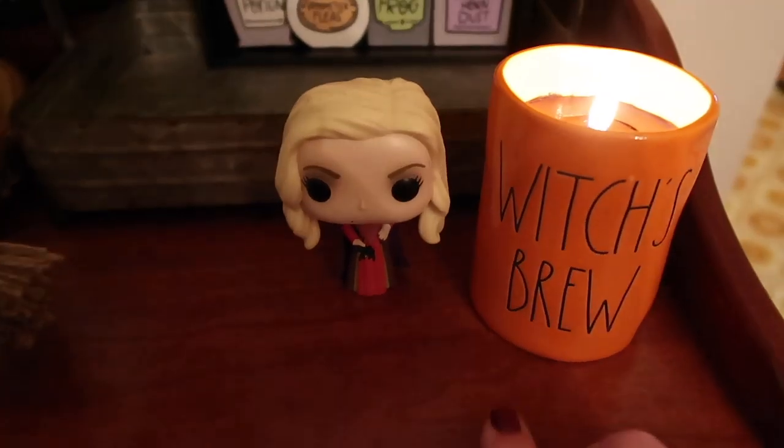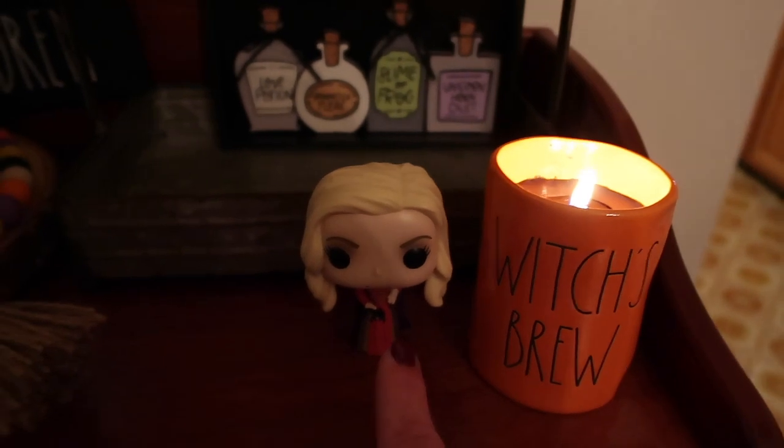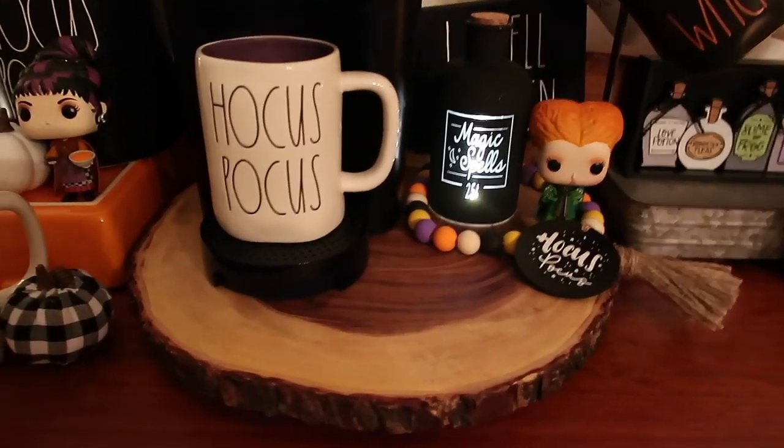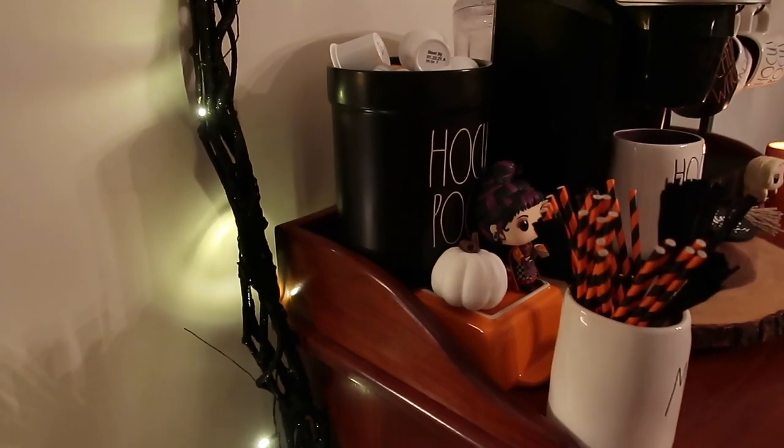And then I have Witches Brew and Sarah — I think her name is Sarah. And then back here in the corner I have my light-up broom that I got from Home Goods.